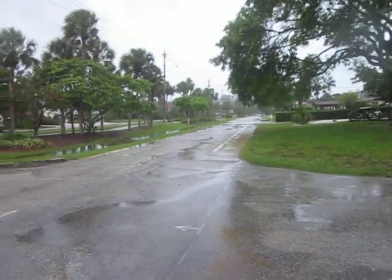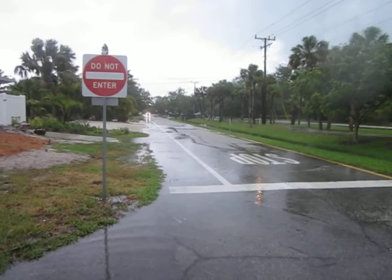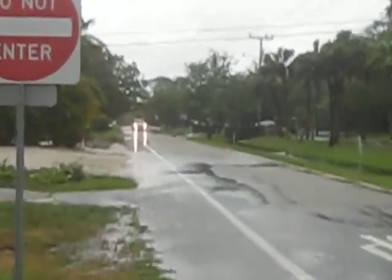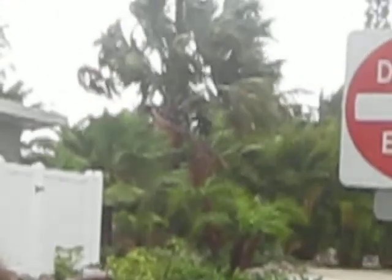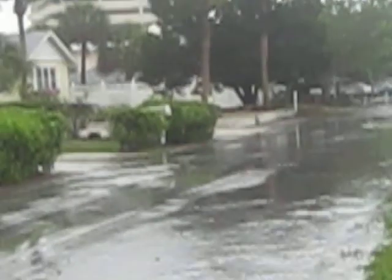This is Boulevard of the Presidents looking south. This is Boulevard of the Presidents looking north — you can see a truck coming by down there, and he's pushing quite a bit of water out of the way as he comes. A little more flooding down there than here. And if we look back up towards where the beach is, you can see the trees blowing in the wind.